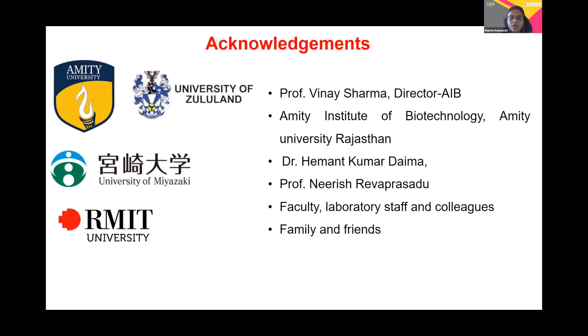I would like to acknowledge the members involved with me throughout my work. I would like to thank my parental university, Amity University, Rajasthan, my supervisor Dr. Hemant Kumar Daima, my co-supervisor Prof. Nirish Reva Prasadu, Dr. Harish Kumar Mazdeta from the University of New Castle, and Dr. Mandib Singh from RMIT University. Thank you so much for this platform and the opportunity to present my work.